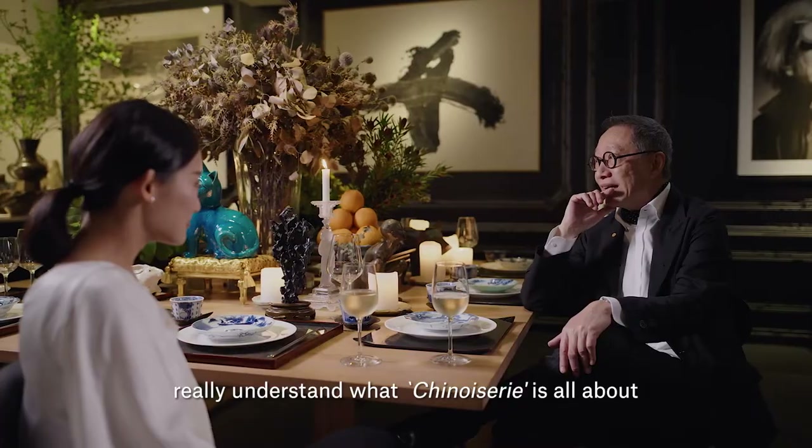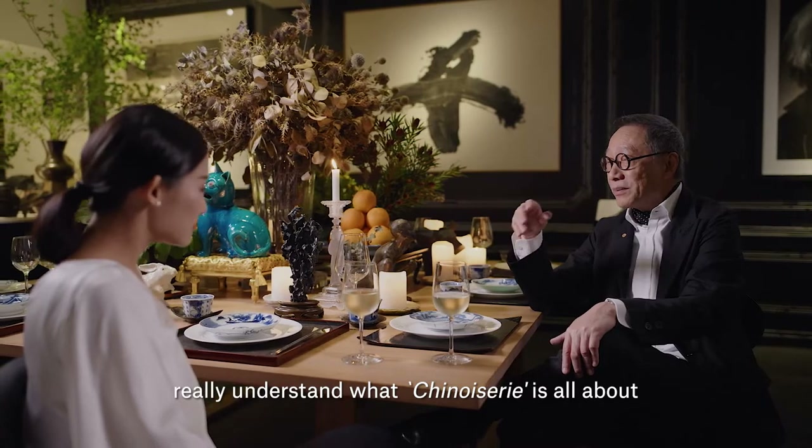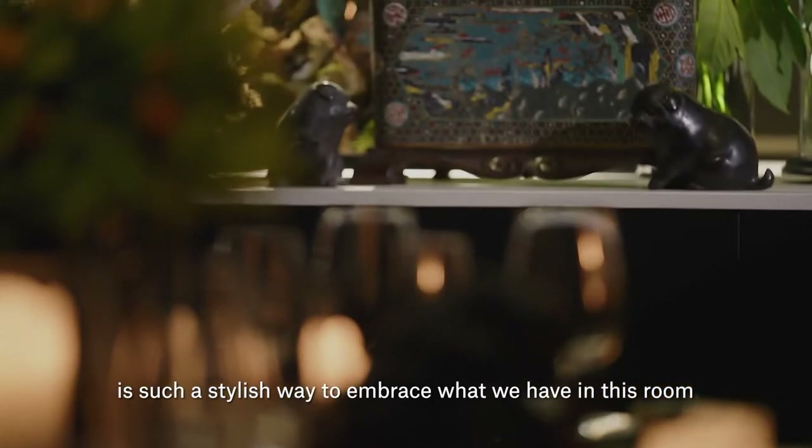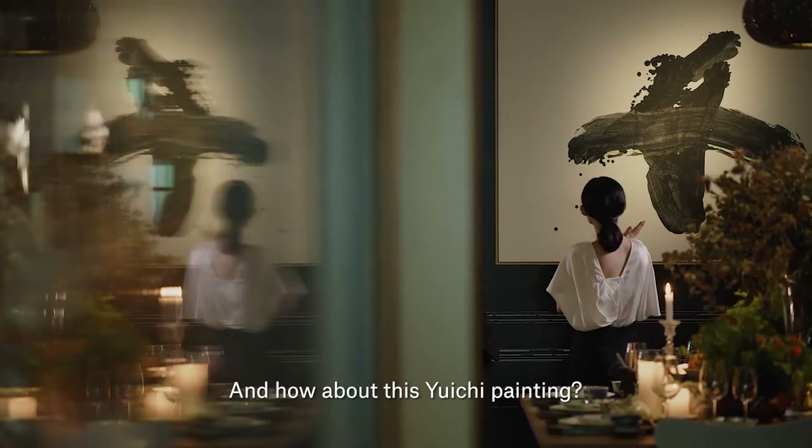I think the French really understand what chinoiserie is all about, how the East meets the West. The word chinoiserie is such a stylish way to embrace what we have in this room.